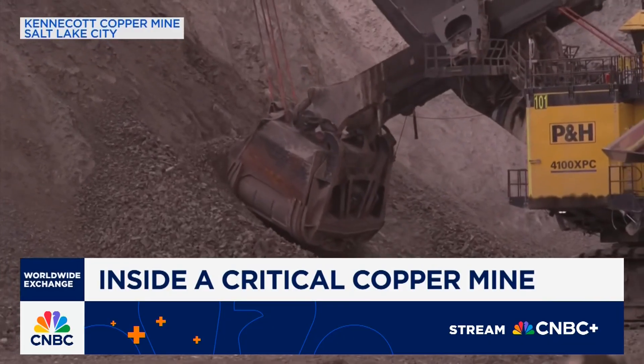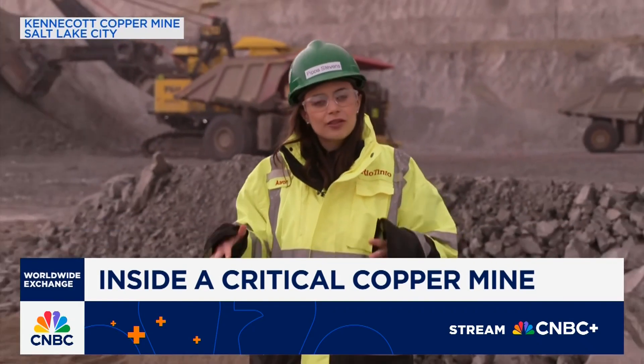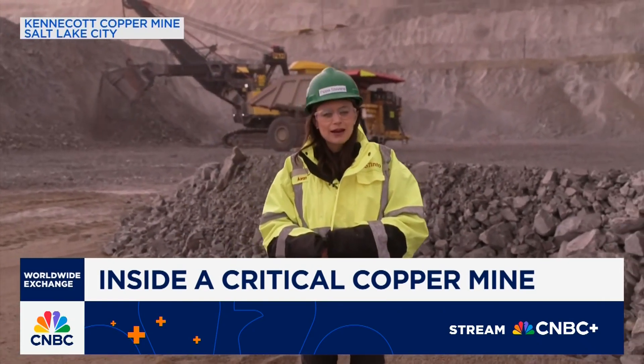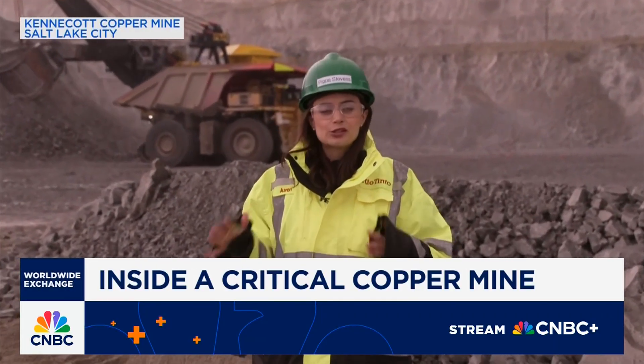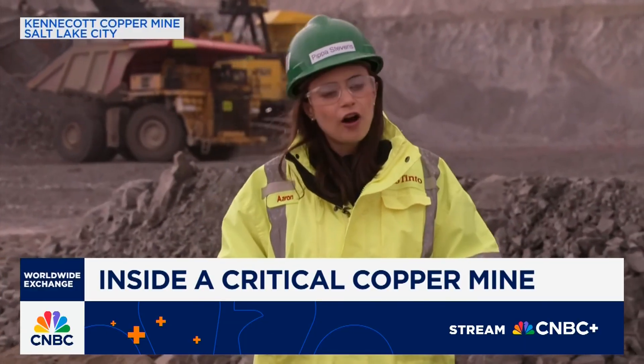Copper is Kennecott's main product, but tellurium — another critical mineral — is also mined here, as well as gold and silver. For now, this is Rio's largest project in the U.S., but plans are underway for the company's Resolution copper mine in Arizona. Rio has been the operator for more than two decades, spending more than $2 billion, but so far the project remains stuck in permitting.